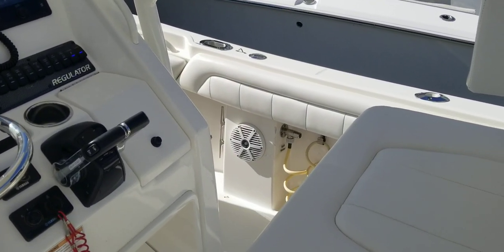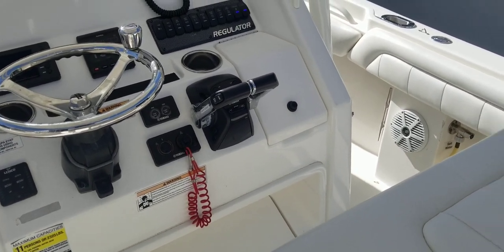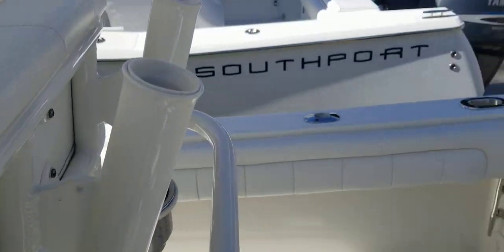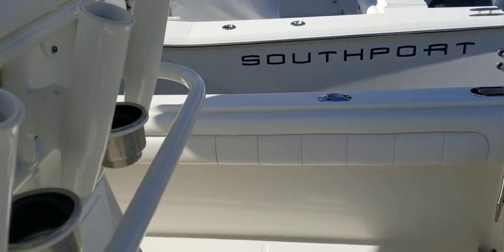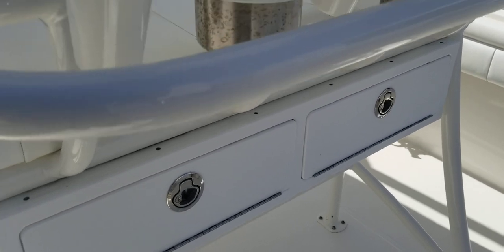Over there you can see the hose for your saltwater wash down. You've got fresh water wash down to port. Coming around the back of the leaning post, you've got some stainless steel cup holders and tackle storage in the doors below.